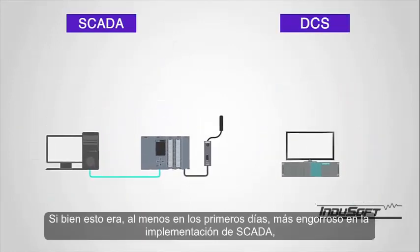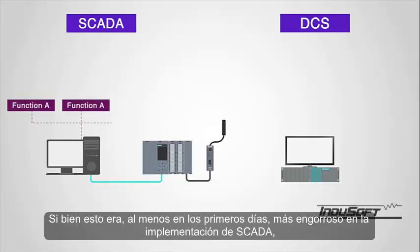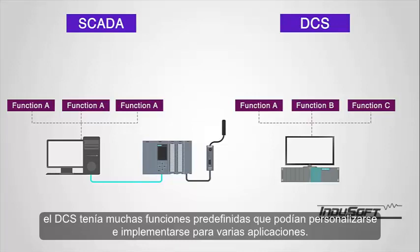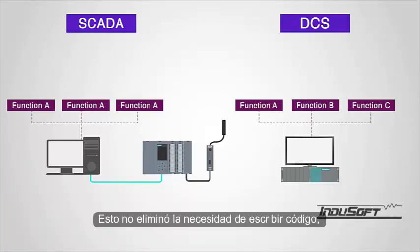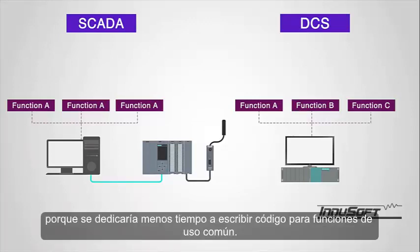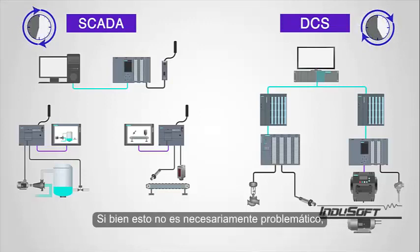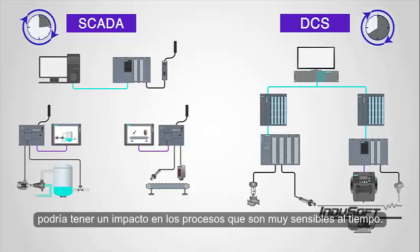While this was, at least in the earlier days, more cumbersome in the SCADA implementation, the DCS had many predefined functions that could be customized and deployed for various applications. This didn't eliminate the need to write code; however, it did help to facilitate faster integration, because less time would be spent writing code for commonly used functions. Processing times are somewhat slower in the DCS versus the PLC/RTU SCADA environment. While this is not necessarily problematic, it could have an impact on processes that are very time sensitive.